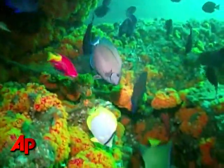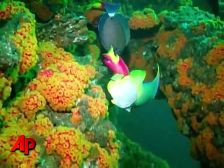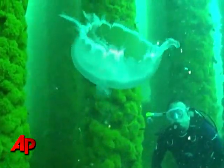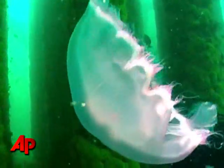Gorgeous, colorful fish — bright, vibrant, healthy coral. Everything from amberjack to barracuda and jellyfish hovering in the water. Deep beneath the surface, everything looked normal.